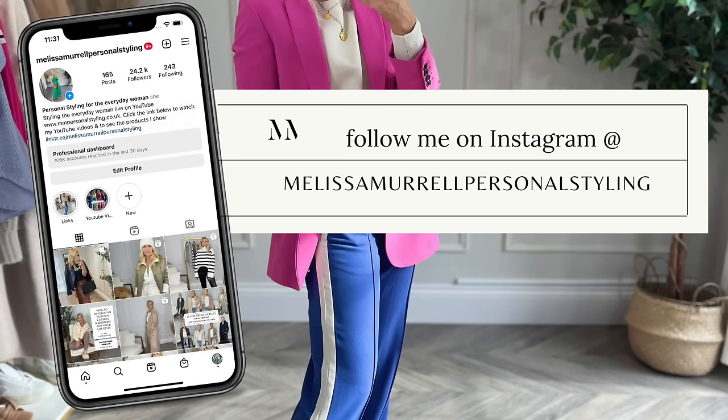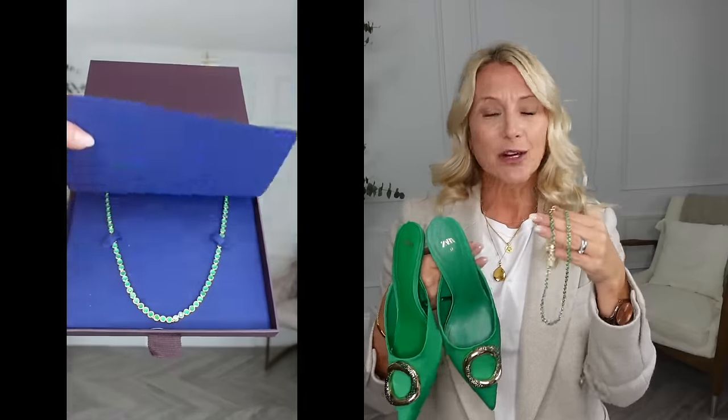I think I've shown this on Instagram and if you don't follow me there please head over. I share my outfit there daily or weekly whenever I get a chance, and you get to see a few extra little things over there as well.